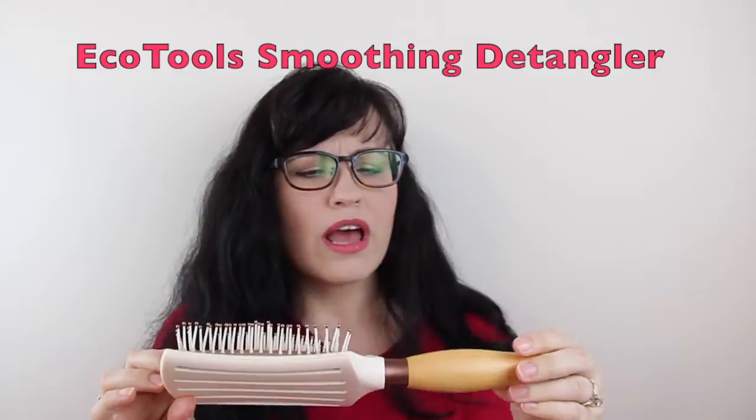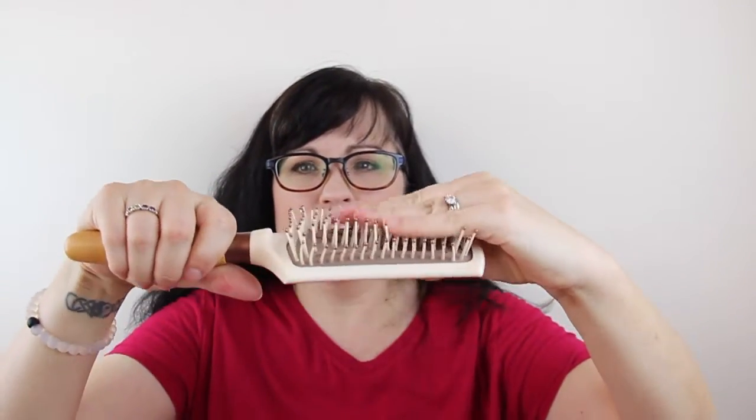I guess the rest is beauty related. First of all, the EcoTools Smoother and Detangler. I think a lot of people got these from Influenster or something — I didn't, I bought this. I love this brush. I have been looking for a detangler and smoother because I have the most tangly hair ever, and this thing goes through it like a dream. It has a wooden handle, it's vented so you can use it for drying your hair. I got this at CVS — I want to say it was like $11. It's totally worth it. Love this thing.